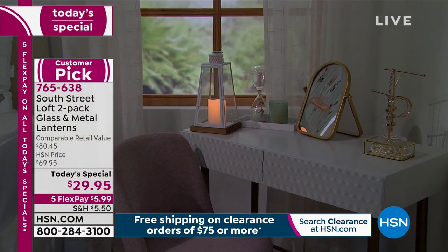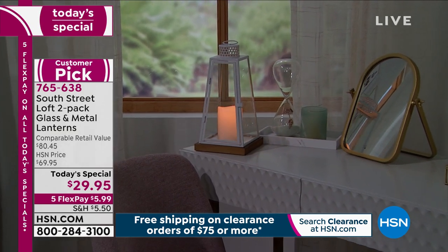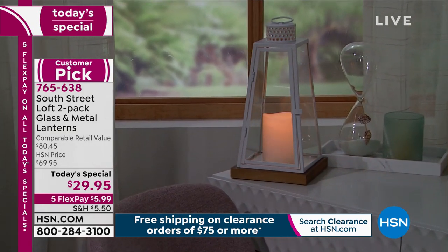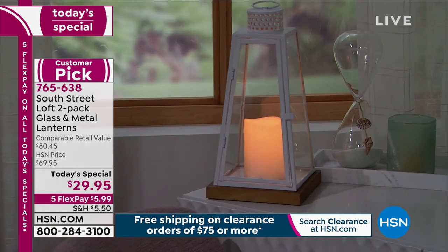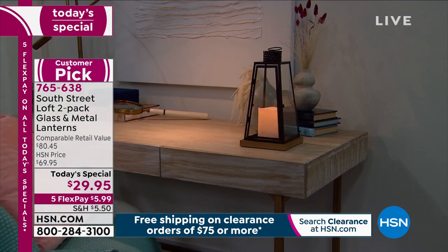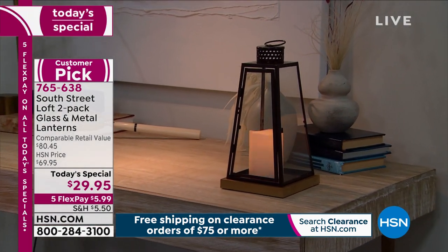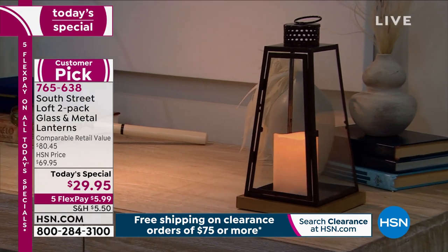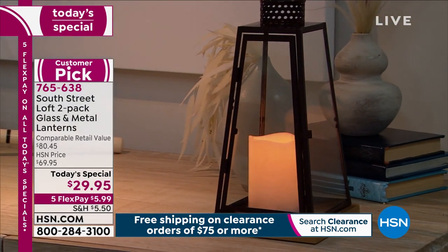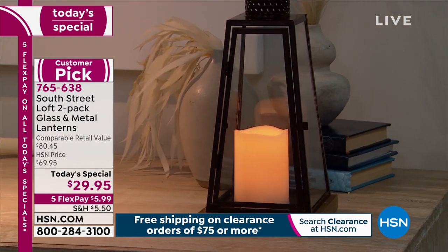We are offering, in my opinion, the best value and the best looking set of candles we have ever offered in the flameless version. These come to us from South Street Loft — I love this brand. They create this beautiful stuff just for us here at HSN. I have to go right to the price, because I know all about candles and flameless candles. I've got tons of them at the house; it's one of my passions. These are the best made flameless candles I've ever seen at this value.